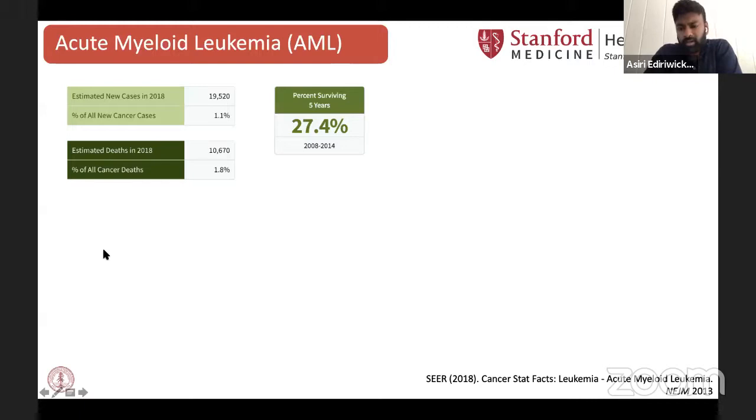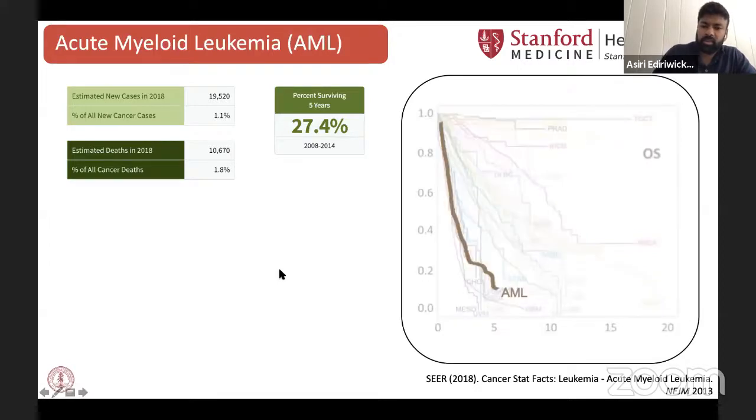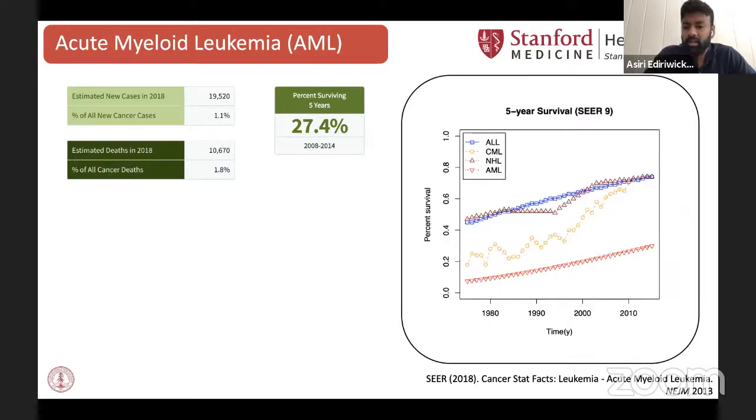AML is a very disastrous diagnosis. It's associated with a poor 27% five-year survival, and if you look at the survival curves for patients with most types of human cancers, patients with AML predominantly do much worse — their survival outcomes are similar to those with pancreatic cancer or brain cancer. You can see in the red line how survival outcomes have changed for AML over the past couple of decades, and by and large, patients with AML do much worse compared to patients with other common blood and lymphoid malignancies. So there's certainly a clinical need for improving how we manage and treat these patients.